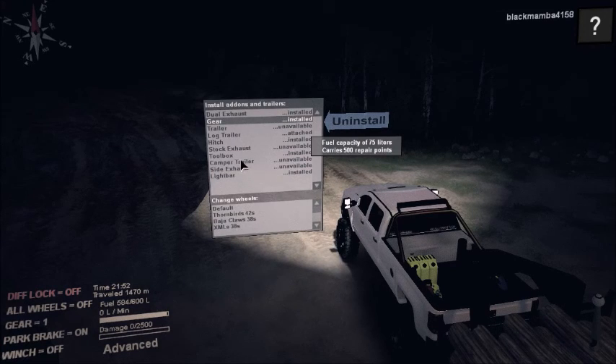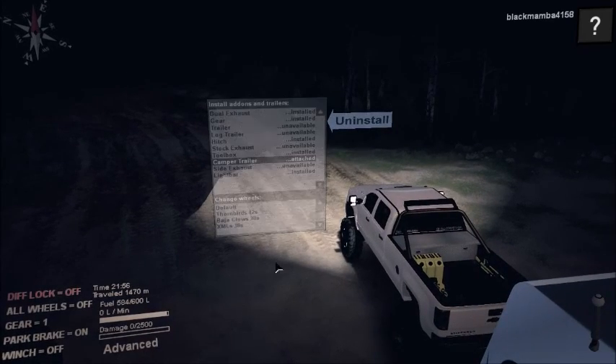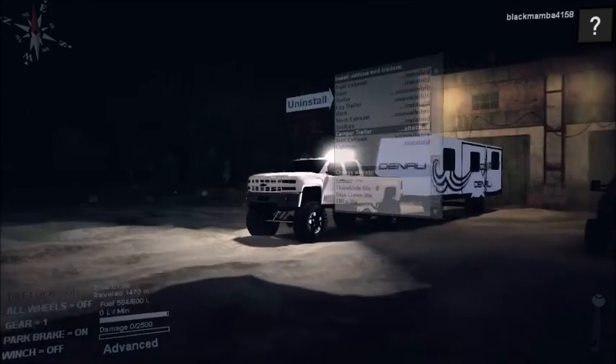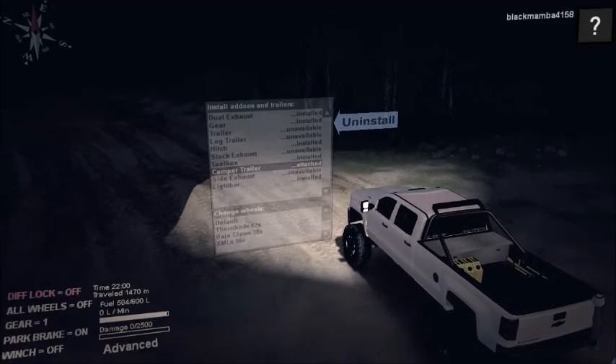It also comes with a camper. And this truck sounds very realistic in my opinion — it sounds like a real Chevy to me.